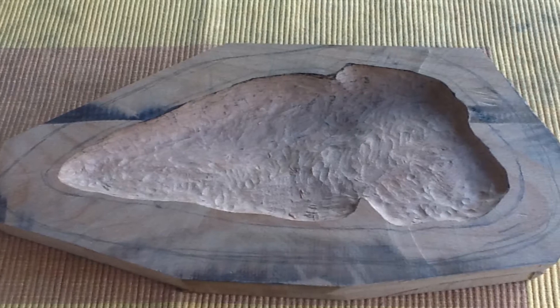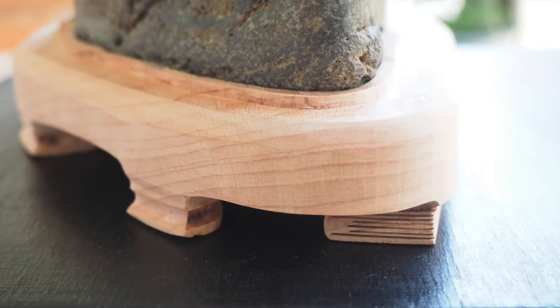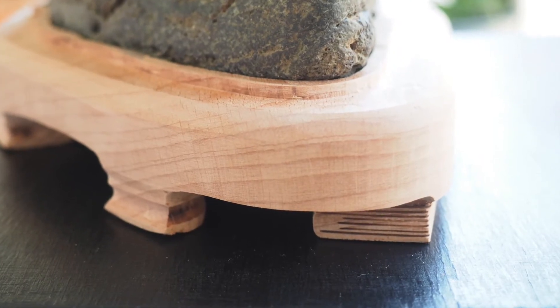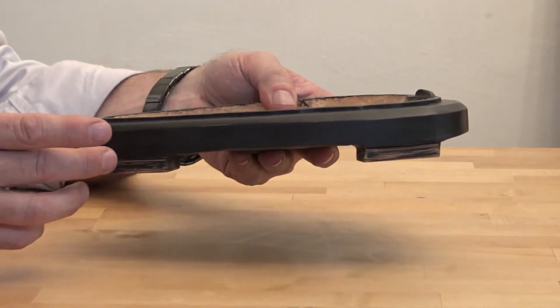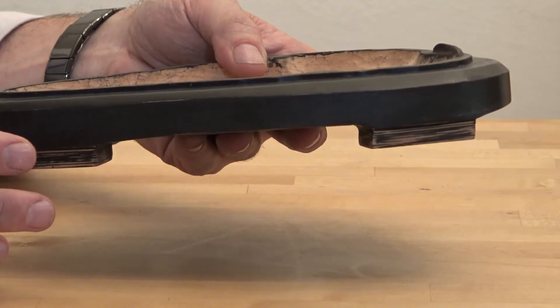During the work I had to shape and position the feet, and I wanted to build in a reference to the Sherlock Holmes story. So I designed the front feet to look like books, making the daiza appear as if a wooden plate was placed on books. Here's the final result.